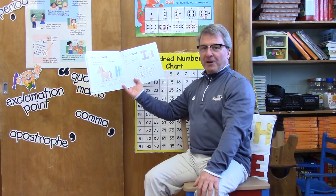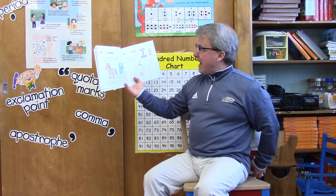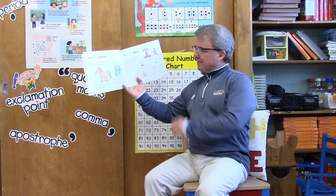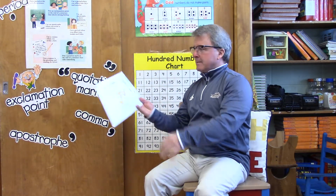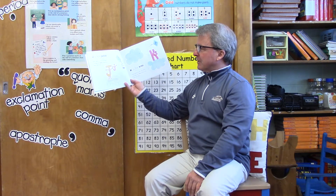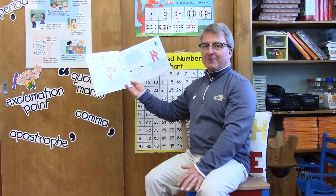I is for igloo — why yes it is! But the letter I is also for inhale. Can you show me how you inhale? J is for juice — why of course it is! But the letter J is also for jump. Can you show me how you jump?